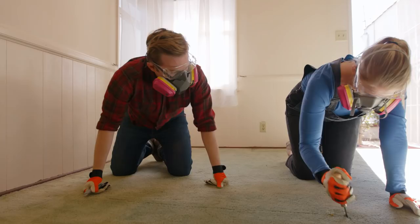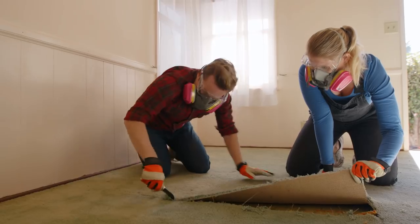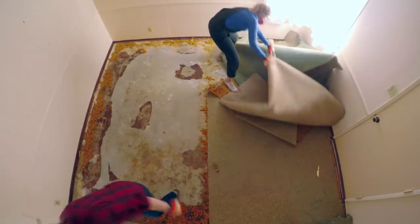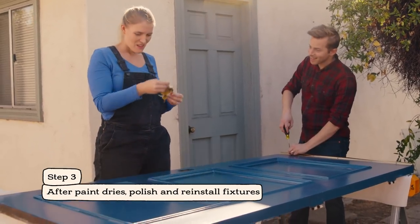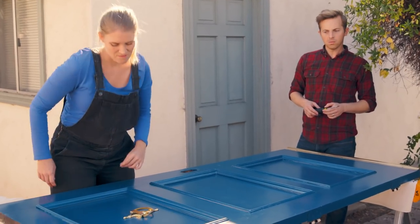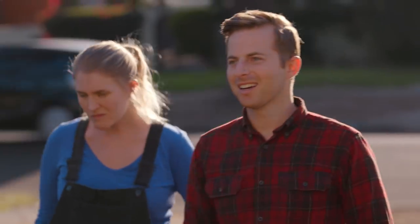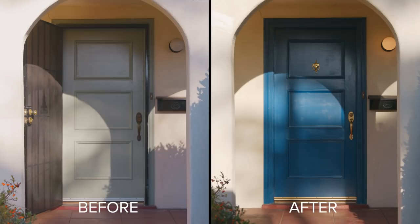Every single time. Oh, there we go. Look at you! So, Ariel, where are we going to put that knocker? Right there. Too low? Nope. Too high? Nope. It looks great! It looks nice! It's so much better than it was.